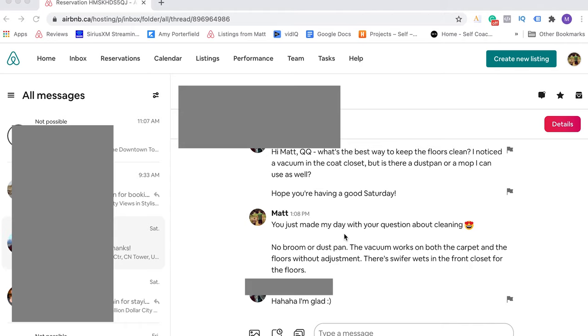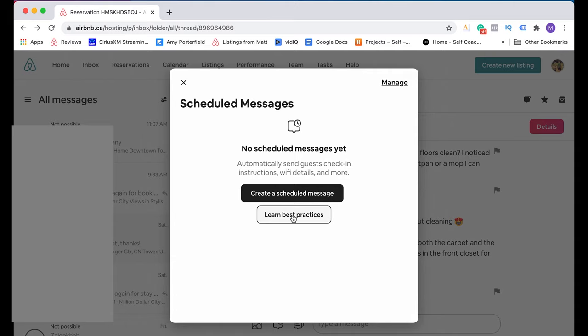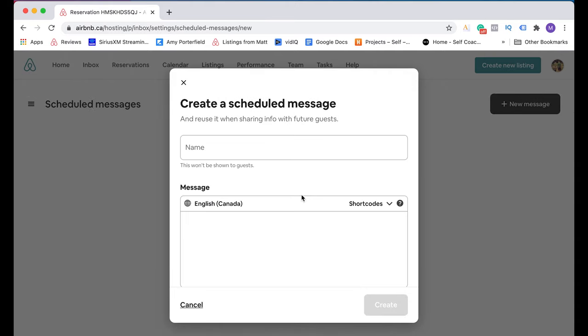So now that you know what the most powerful new feature on Airbnb is — which again is message automation — let me show you how to set it up. On screen now is a screen capture, and I'm going to walk you through step by step on how to create your own automated messages. Start from any message inside your inbox. Then near the bottom, click on this little icon, which is a message with a little timer in the window. Click on that, and then click 'Create a scheduled message.' And this is where you'll create your scheduled message. First you want to give your scheduled message a name — so I'm going to call mine 'Immediately after booking,' and this is going to be a message that I want to send to my guests immediately after they've booked.